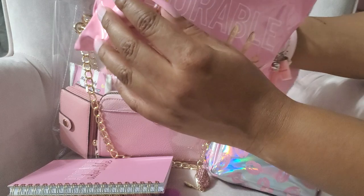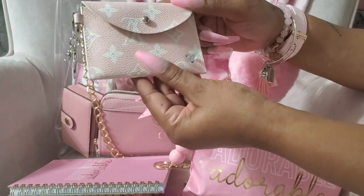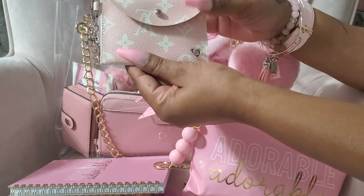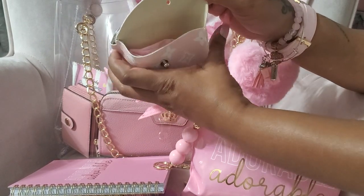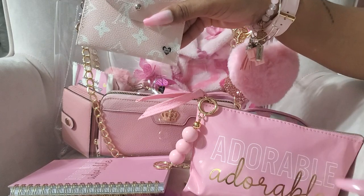I have my little mask case, but you can use it for whatever you want. The last one I had I put cough drops in it — you can put candy in it, whatever you want. I do have masks in it this time. That is so pretty.